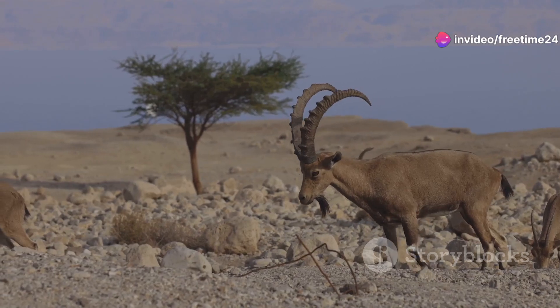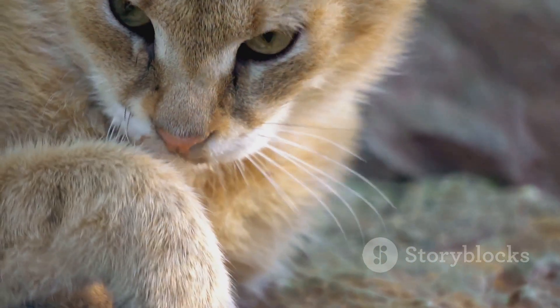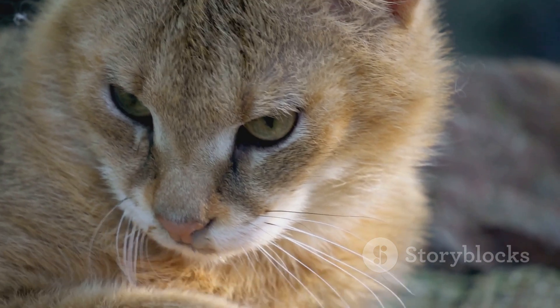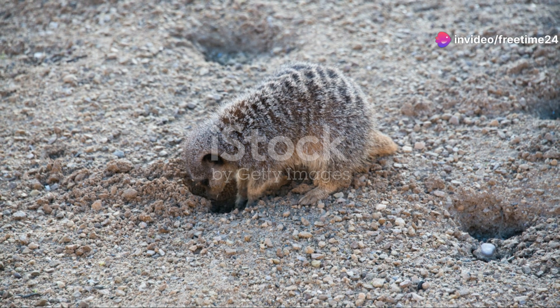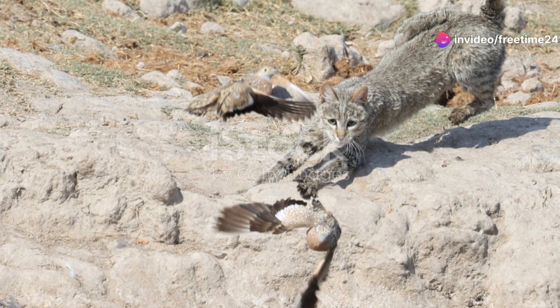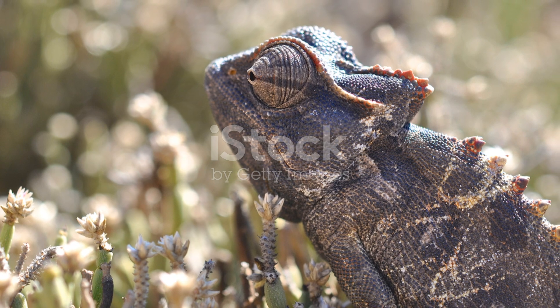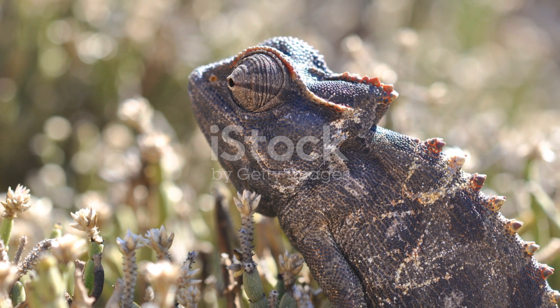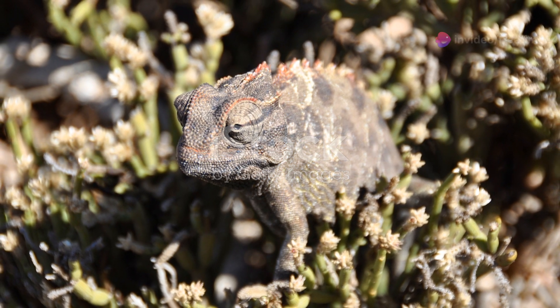Next we have the elusive sand cat. This small nocturnal predator is perfectly adapted to the desert's extreme temperatures. During the day it burrows into the cool sand to escape the scorching heat. At night it emerges to hunt, relying on its excellent hearing to locate prey. And get this — their fur actually helps them blend into the sandy environment, making them nearly invisible to both predators and prey.